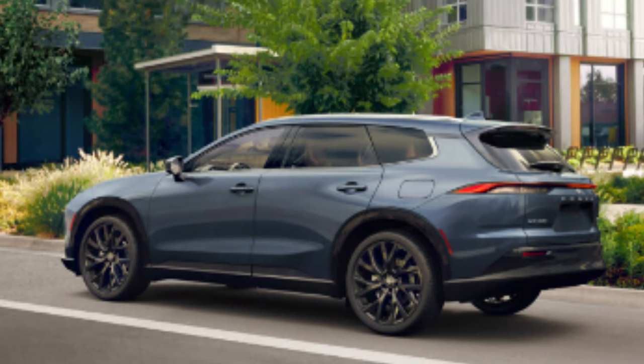There's a hands-free liftgate available and a power liftgate that is standard. This is hitting dealer lots in Summer 2024, and based on sources, prices will fall plus or minus $50,000.